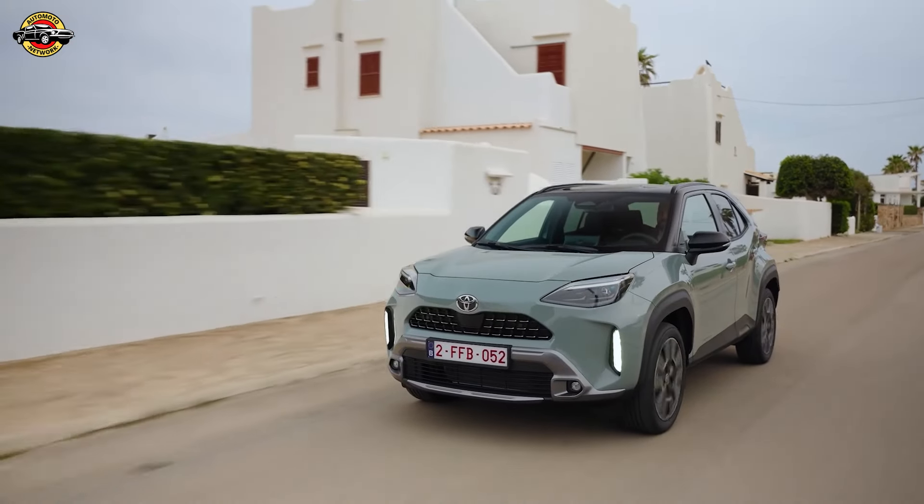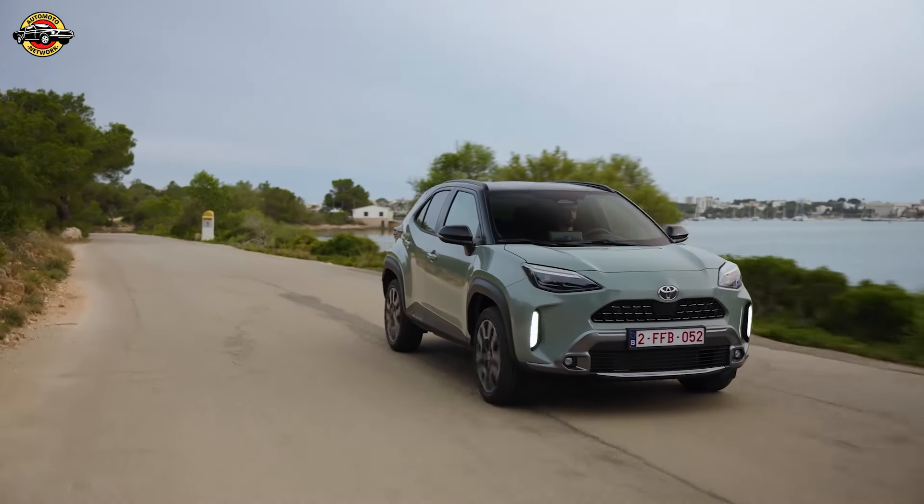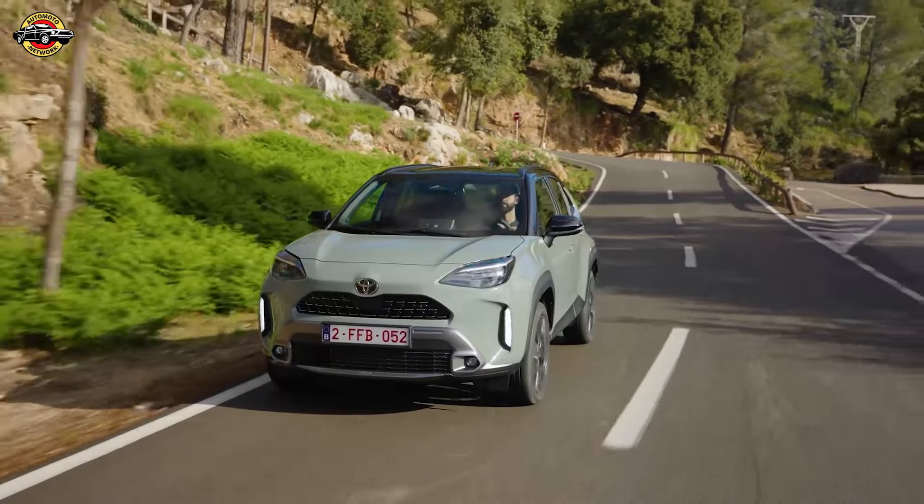Built on Toyota's GA-B small car platform, the Yaris Cross offers agile handling, high body strength, and a low center of gravity. This results in stable, precise driving with reduced body roll.